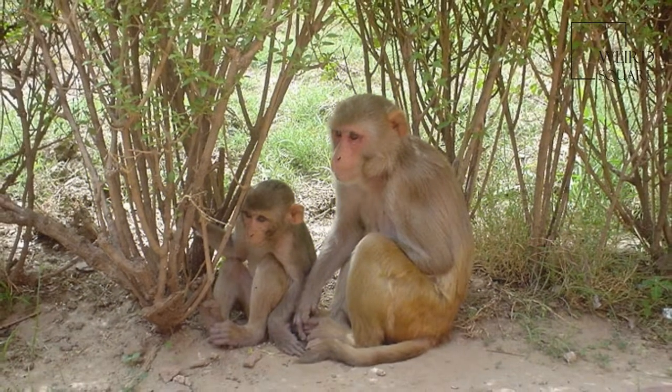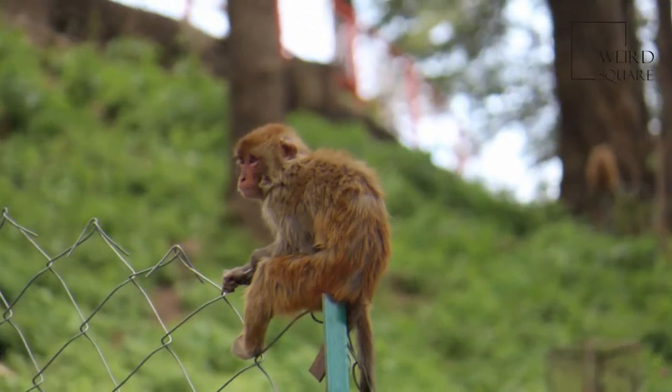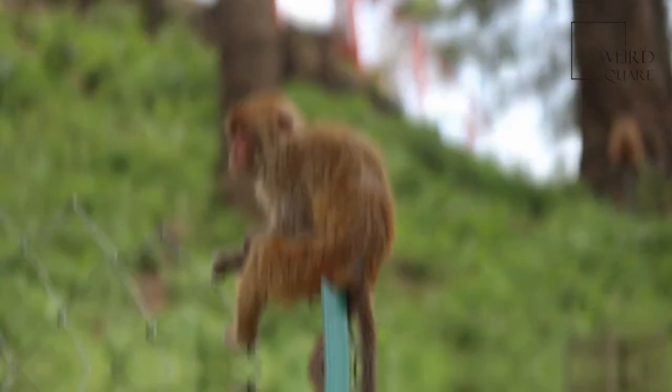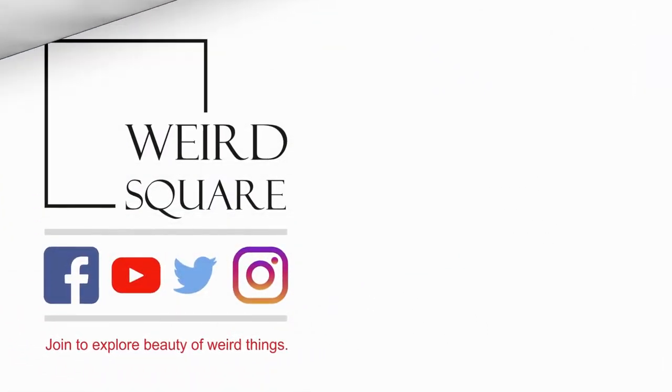The Rhesus macaque has 32 teeth with the dental formula of 2.1.2.3 / 2.1.2.3 and bilophodont molars. The upper molars have 4 cusps: paracone, metacone, protocone, and hypocone.